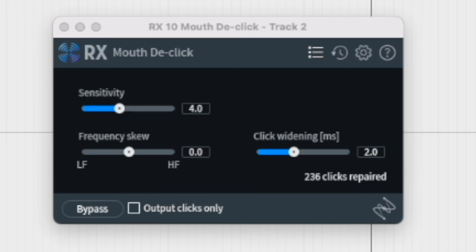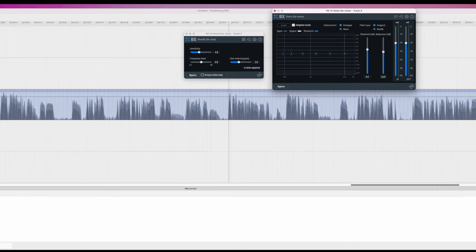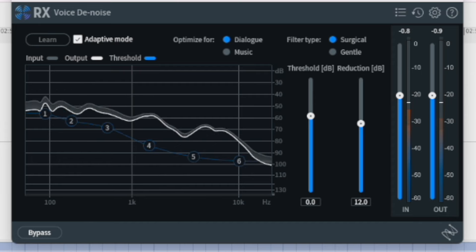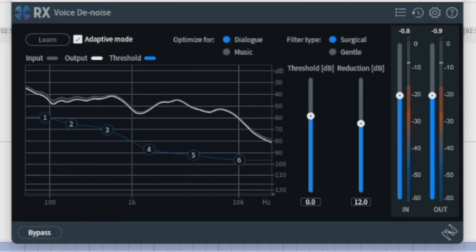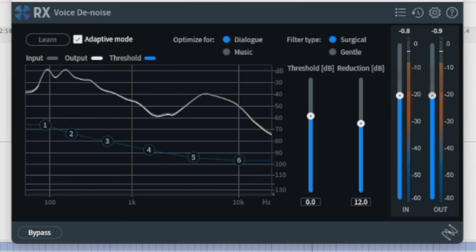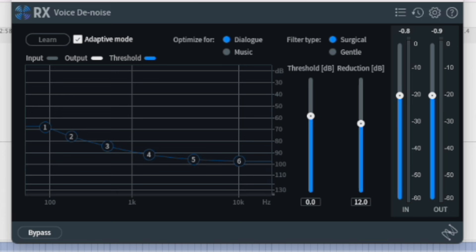The last thing I'm hearing is there's still some noise when the gate isn't quite closing, in between words as he's speaking. Let's see if we can use another iZotope RX plugin — let's try applying Voice De-noise at my default setting. Okay, so that really put the finishing touch on it.